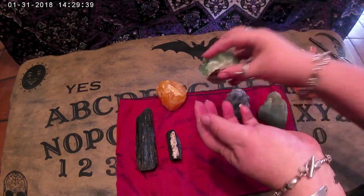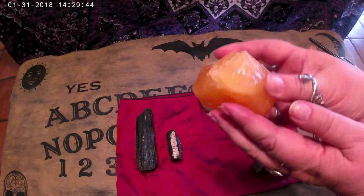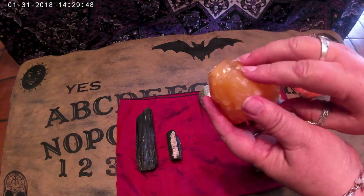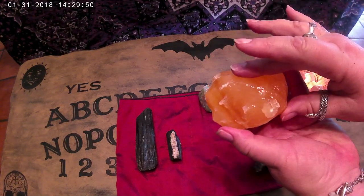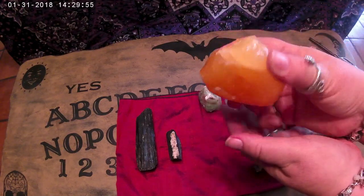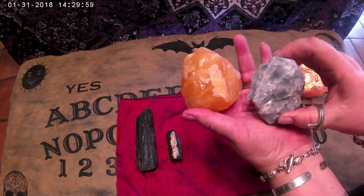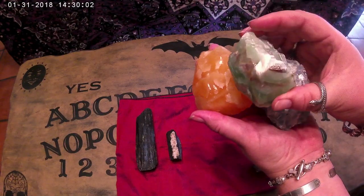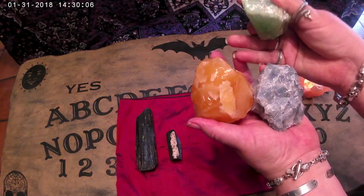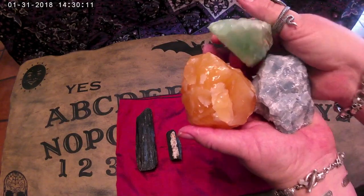The blue on your throat chakra, the green on your heart chakra, and the orange on your sacral chakra. All calcite is good for chakra balancing — it cleanses, clears blockages, and stimulates energy. It comes much smaller than this, of course; these are pretty big hunks. I also have a piece of red, but I wasn't able to find it for this video. It comes in just a multitude of colors and it's just stunning.